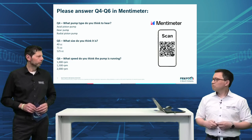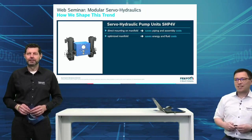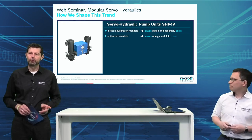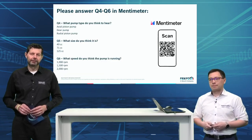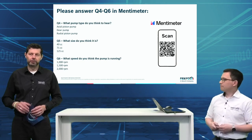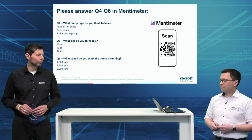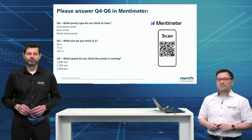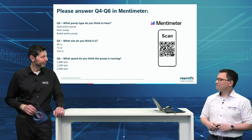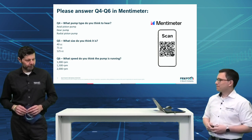Let's play it twice. You can now go on menti.com and answer the three questions about the pump type, the size of the pump, and the speed. We will reveal the results later on. Thanks for this — I'm really curious. Let's maybe continue now — we talked about servo hydraulics, modular servo hydraulics overall, and the very relevant trends and efficiency aspects. Let's dive a little deeper on what we have to offer.